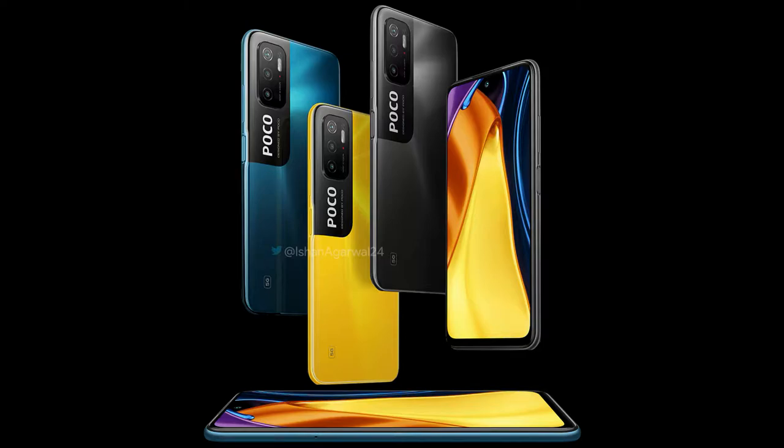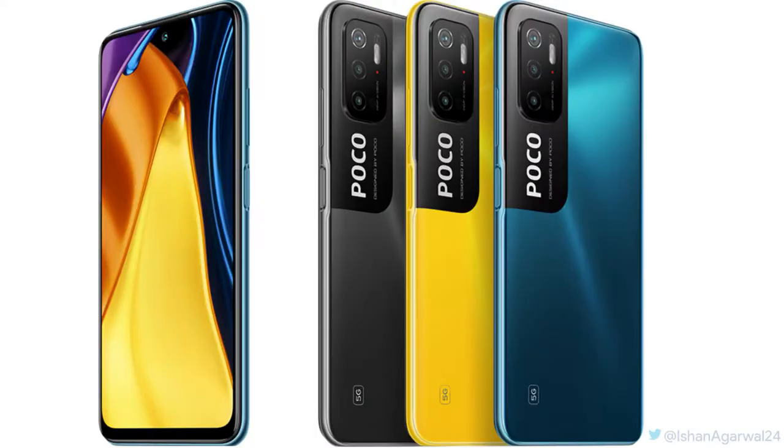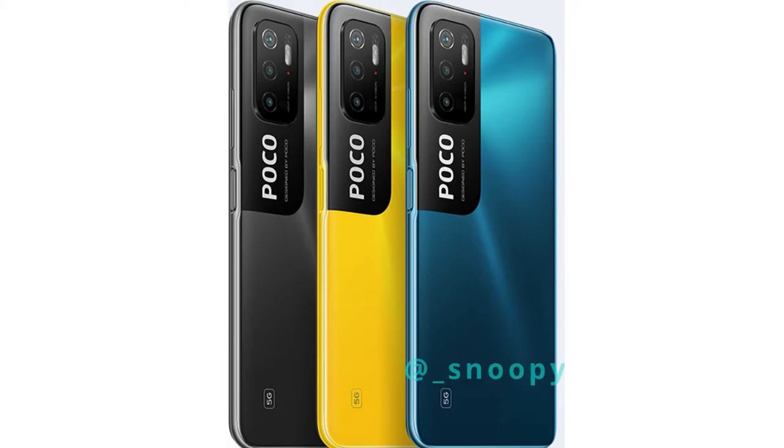In this video, the POCO M3 Pro 5G smartphone first look design has been revealed. Similar to the POCO M3, the POCO M3 Pro 5G design is also very unique in the smartphone segment. The rear camera module comes with a rectangular shape, and the design is filled with a vertical layout on the rear side.